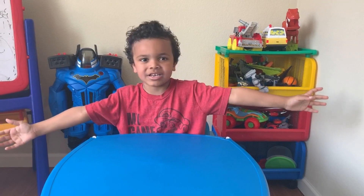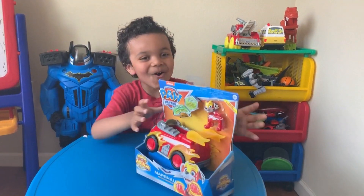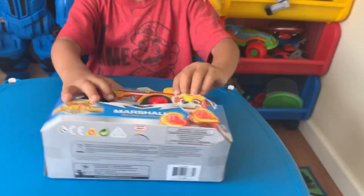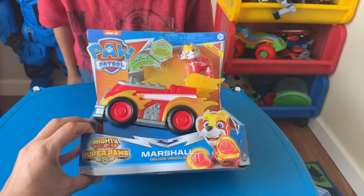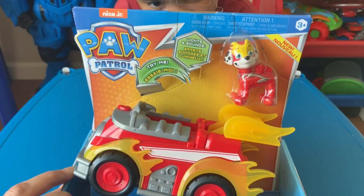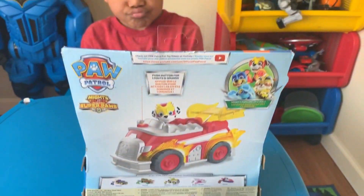What is this? Whoa! What toy is that? Paw Patrol. Paw Patrol? Uh-huh. Let me see. It's Marshall Deluxe Vehicle from Paw Patrol, and it's from ages three plus. And this is what it looks like. And this is the back.